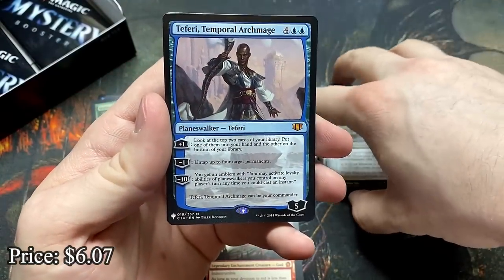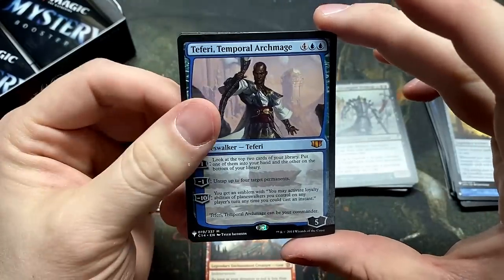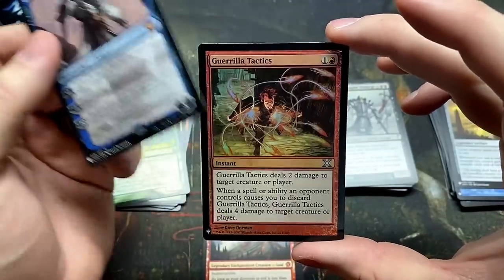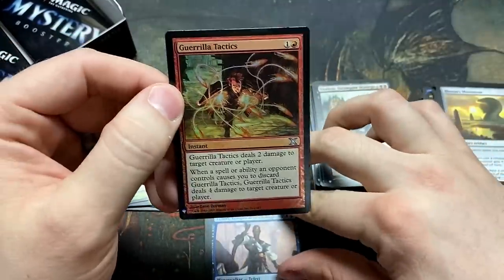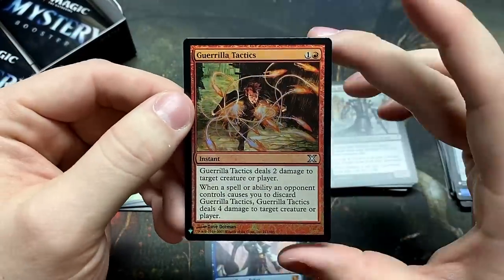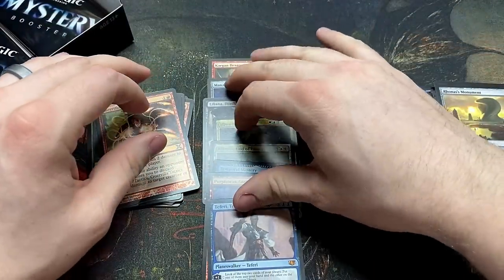Teferi — another mythic! This is one of the best ones to have in your superfriends deck if you can get them to ult quickly. And Gorilla Tactics — there's a good classic card. I remember playing this in those drafts. Is that Core Set 10?